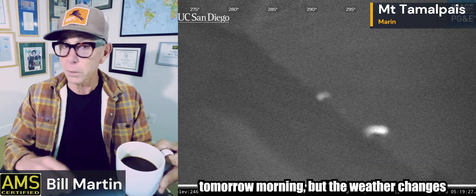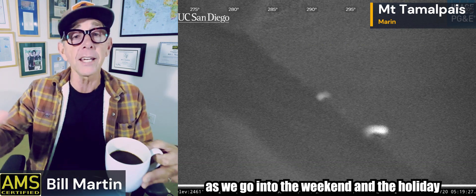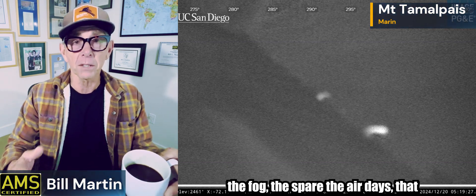Good morning. It's foggy out there — Dense Fog Advisory for parts of the Bay Area. This should be the last day we see that. There might be a little dense fog tomorrow morning, but the weather changes as we go into the weekend and the holiday week. The stable environment that brought the fog and the spare the air days goes out the door.